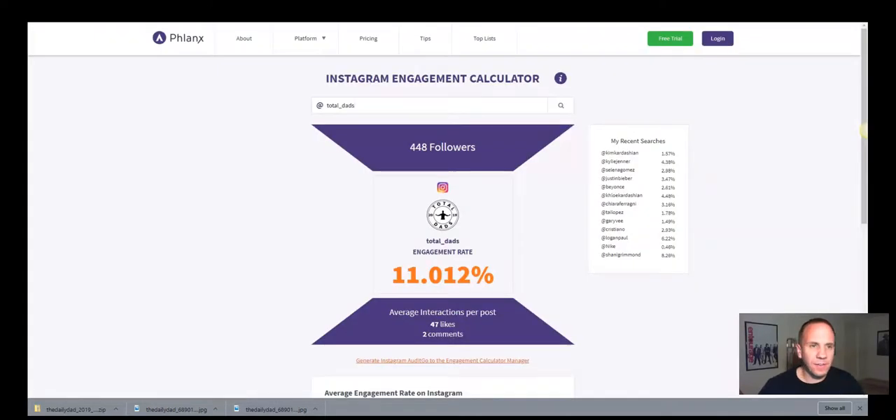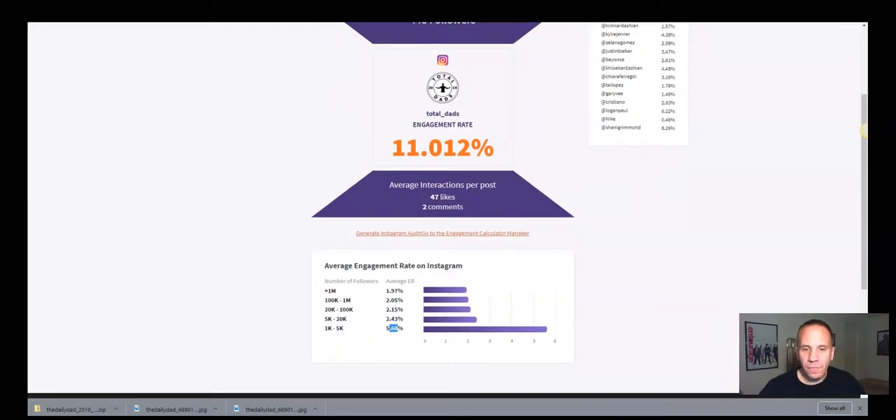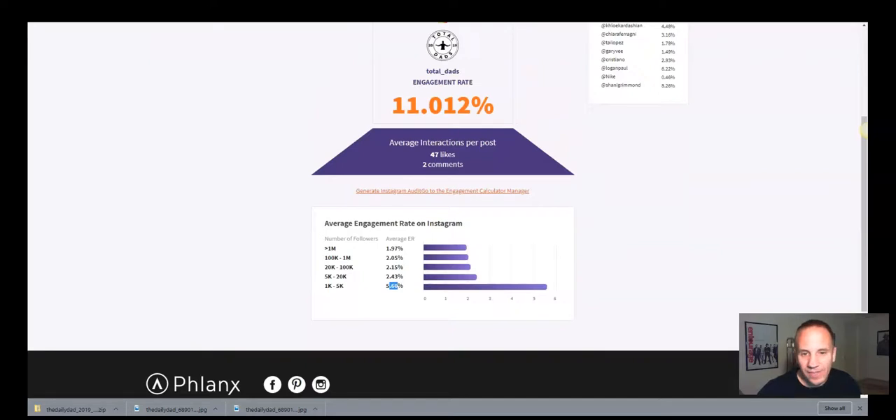So here's a tool I forgot to mention — this is called Phlankx, P-H-L-A-N-X dot com. It's an Instagram engagement calculator. This page only has 448 followers, so engagement is kind of hard to judge with such a small follower count, but you just type in the handle and it'll give you the followers and the engagement rate. 11% is pretty damn good. Posting consistently is obviously a big part of Instagram success. For context, the average engagement rate for 100,000 to 1,000,000 followers is much lower — 1,000 to 5,000 followers averages about 5.6%. So this is a useful tool if you're reaching out to influencers and buying shoutouts.